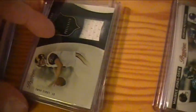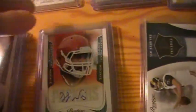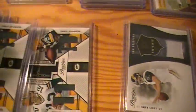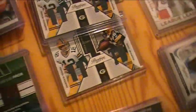Sam Bradford jersey for the Rams — got two different kinds. Packers got a DJ Williams auto and hit two of the exact same card: Aaron Rodgers and Greg Jennings dual jerseys, numbered to 250.